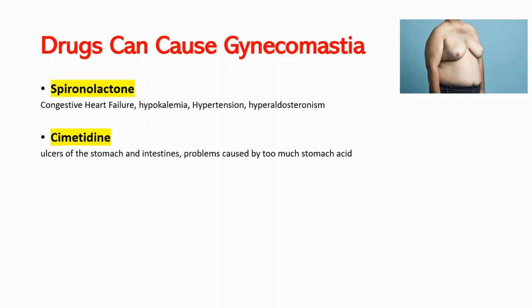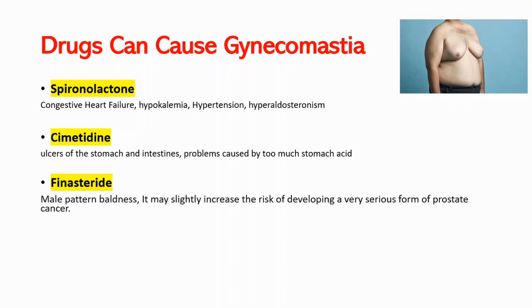The third drug is finasteride. Finasteride works by inhibiting DHT. DHT is actually the cause of male pattern baldness, and finasteride can treat this, but it can also cause gynecomastia. It might also slightly increase the risk of developing a very serious form of prostate cancer.